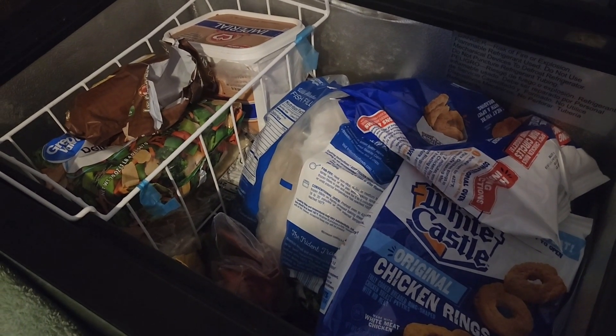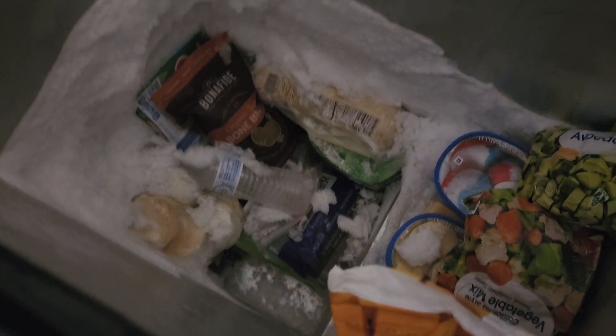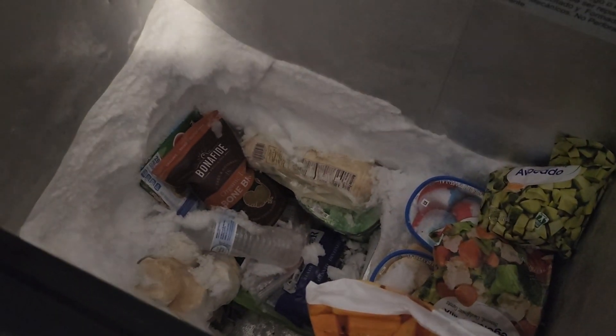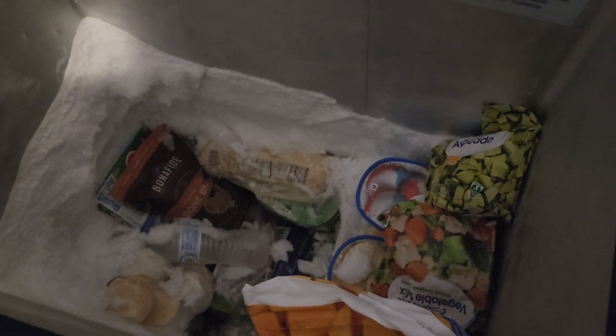This is how my freezer is looking now — I'm almost at the bottom. As you can see, I'm gonna get rid of everything in here. This is as far as the freezer works, that's why I'm getting rid of everything. If I could afford a new one I would get a new one, but you got to work with what you have.